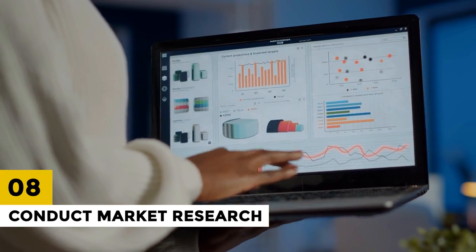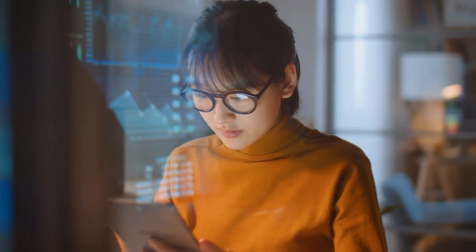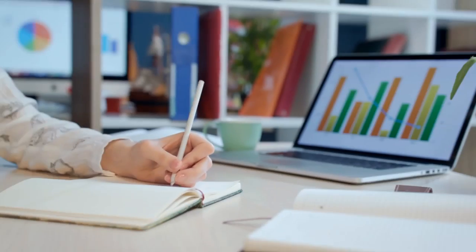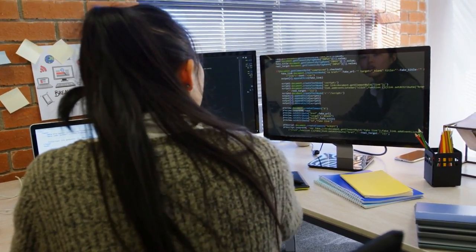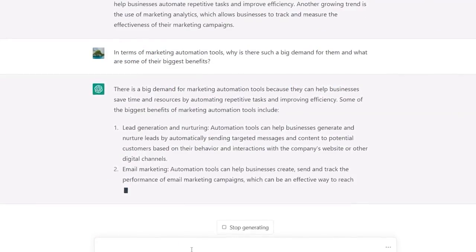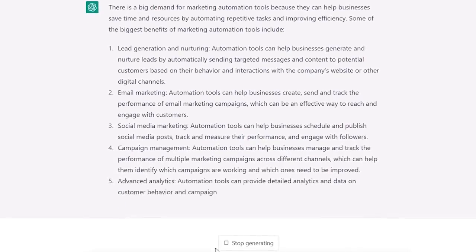8. Conduct Market Research. Market research is essential for understanding your target audience and identifying opportunities for growth. ChatGPT can assist you in conducting market research by suggesting potential survey questions and analyzing industry trends. For example, you can use ChatGPT to generate potential survey questions to ask your target audience, such as 'What are your biggest pain points?' You can also use ChatGPT to analyze industry trends and identify emerging opportunities for growth.